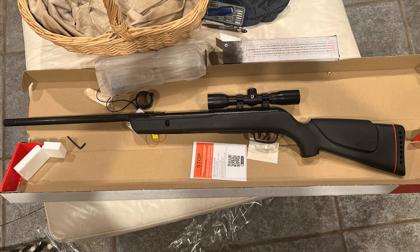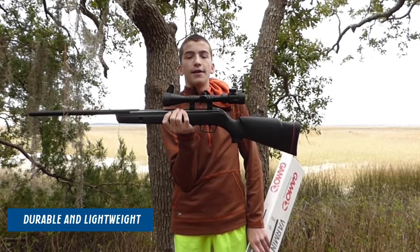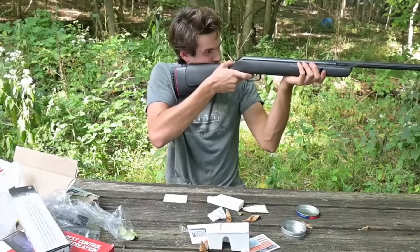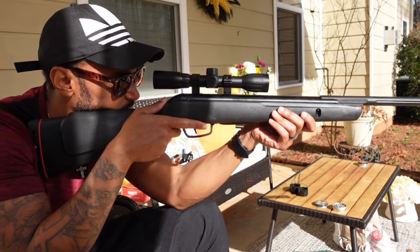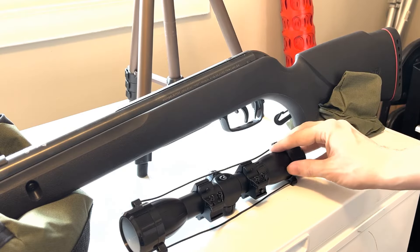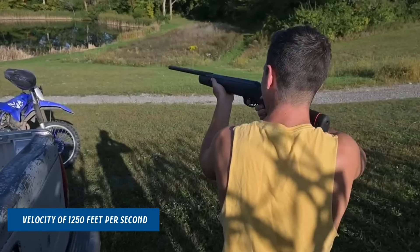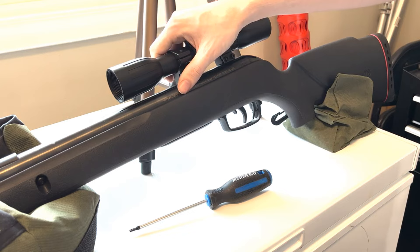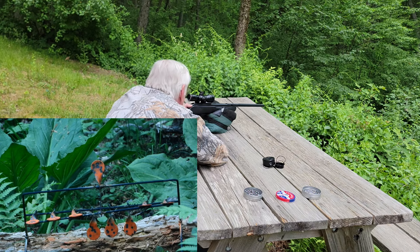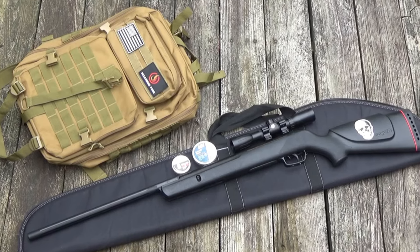The GAMO Varmint boasts a sleek, synthetic, all-weather stock that is both durable and lightweight, perfect for use in any weather conditions. Engineered for accuracy, the rifle is equipped with a fluted polymer jacketed steel barrel, ensuring each pellet travels with stability and precision. The powerful air rifle delivers a velocity of 1250 feet per second with .177 PBA Platinum pellets, making it a fierce contender in its class, ideal for dealing with varmints and pests efficiently.